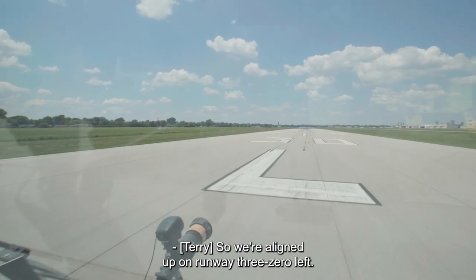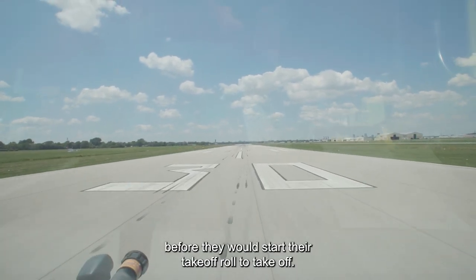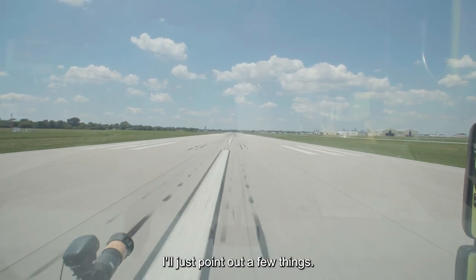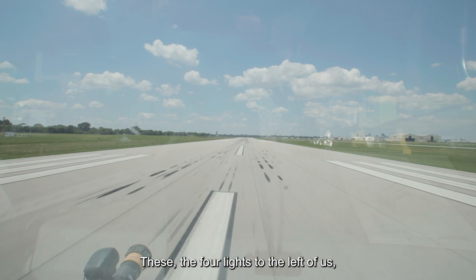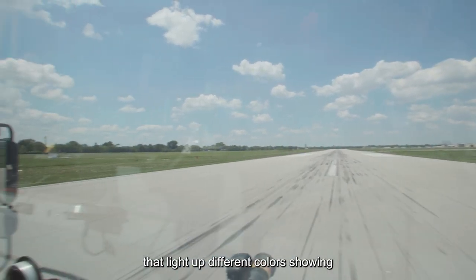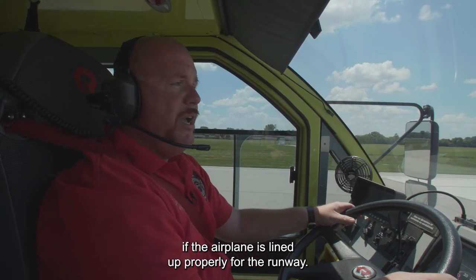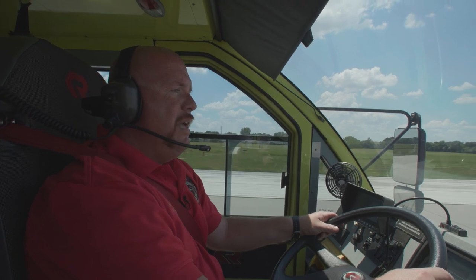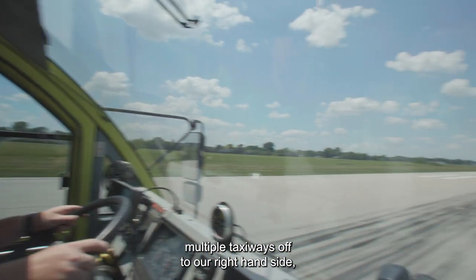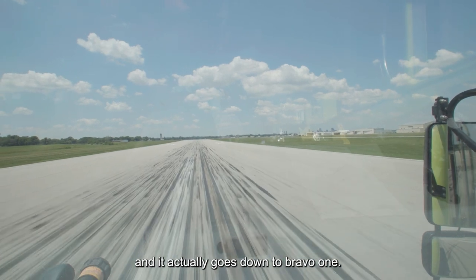So we're lined up on runway 30L. This is where aircraft would line up before they would start their takeoff roll. As we're going down the runway, these four lights to the left of us are PAPI lights — precision lights that light up different colors showing if the airplane is lined up properly for the runway. You'll have multiple taxiways off to our right-hand side: Bravo 7, Bravo 6, Bravo 5, and it actually goes all the way down to Bravo 1.